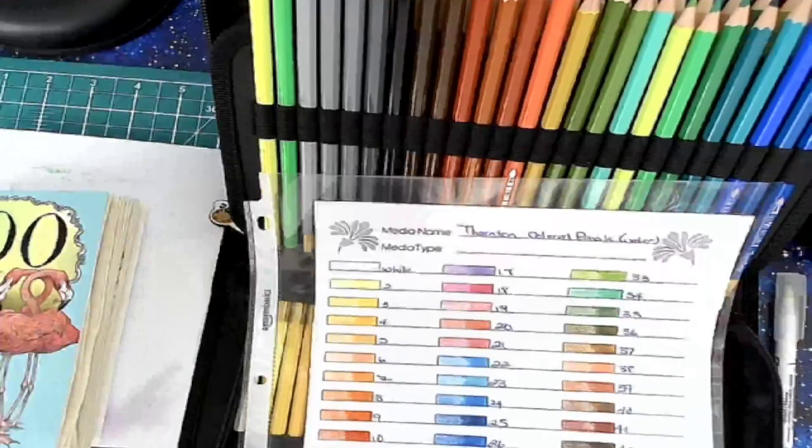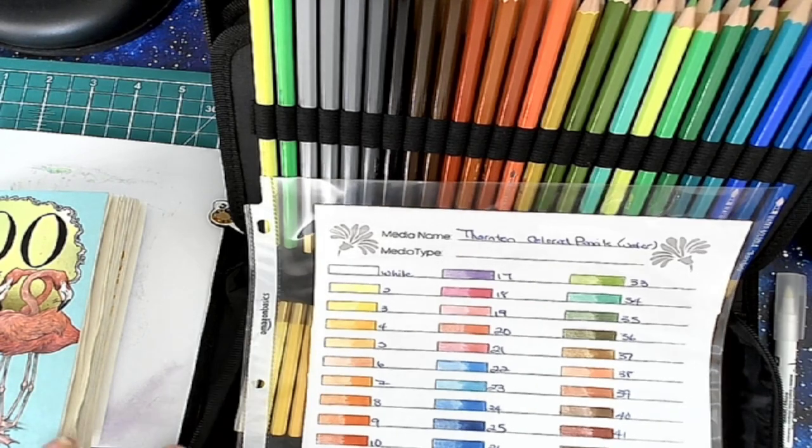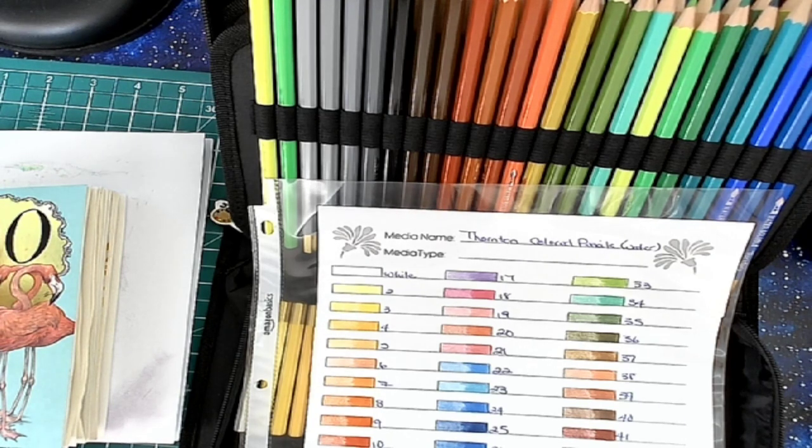Hello everyone and welcome to my coloring corner. Today is Work in Progress Wednesday — or actually, Collection Mania Monday. My brain is all over the place today. I overslept and got behind on things, then got sidetracked watching Lady Heather Valentin color one of her characters digitally. Oh my goodness, I can barely do that with pencils, never mind digitally.